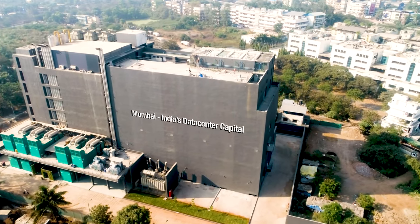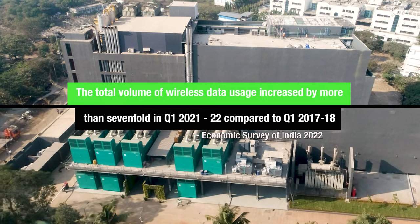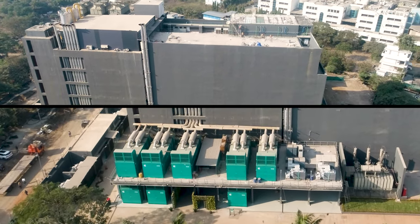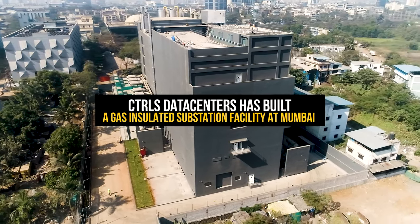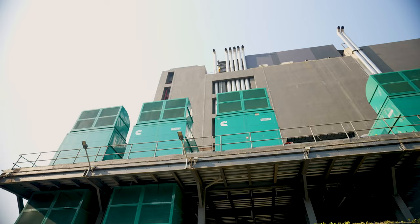India is emerging as one of the largest hubs of data centers in the world. Data consumption across different verticals has been increasing in the country at an exponential rate. Control S data center has built a Gas Insulated Substation (GIS) facility at Mumbai, enabling enterprises for seamless expansion.